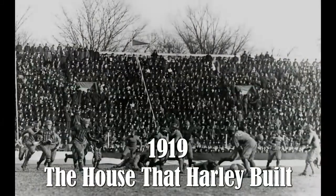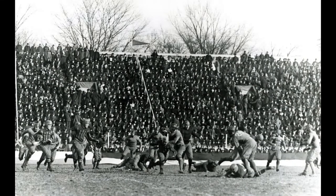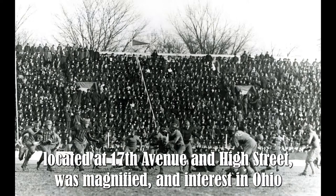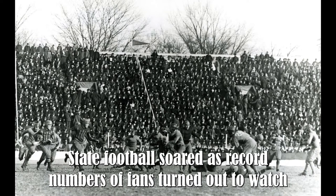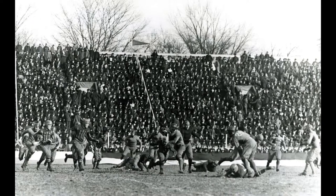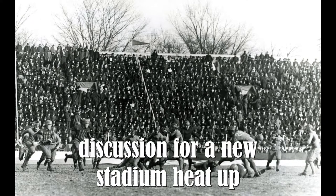1919 — the house that Harley built. The inadequacy of Ohio Field, located at 17th Avenue and High Street, was magnified as interest in Ohio State football soared. Record numbers of fans turned out to watch dazzling All-American Chic Harley play. Discussions for a new stadium began to heat up.